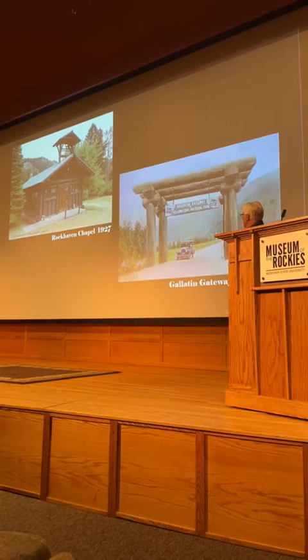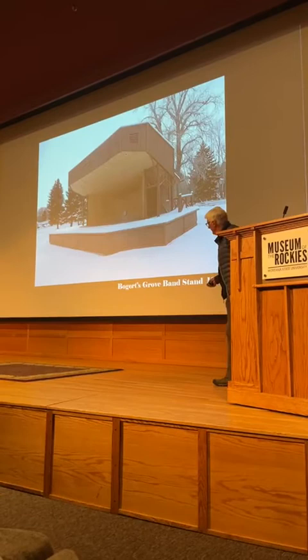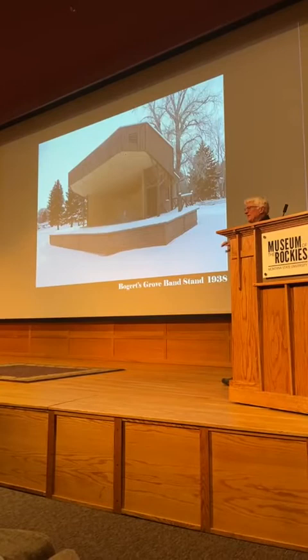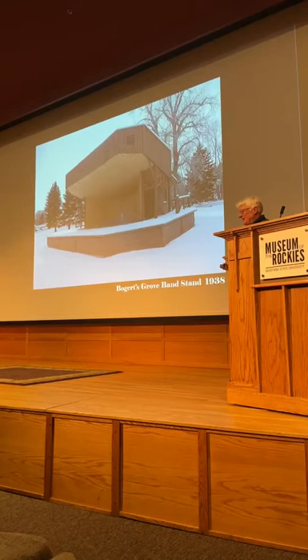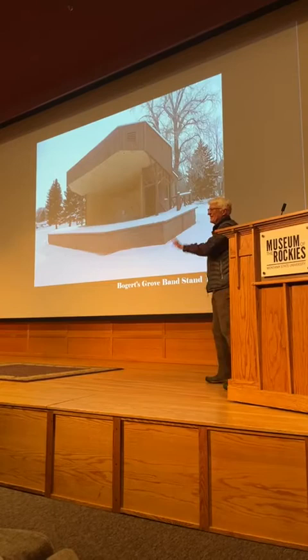One of the last things he did in town in a park architecture style was the Bogert Grove Bandstand. It's Bogert — not Humphrey Bogart. John Vreeland Bogert was the first mayor of Bozeman, and he apparently owned this grove of trees. One little aside: he would write anonymous letters to the editor always signed 'Vesuvius.' Since his middle name was Vreeland, he became known as John Vesuvius Bogert.